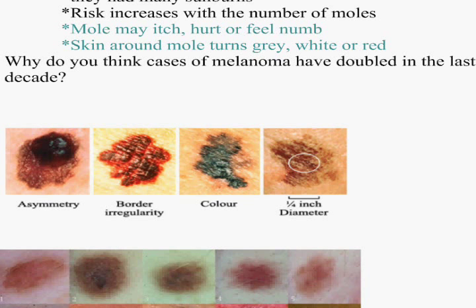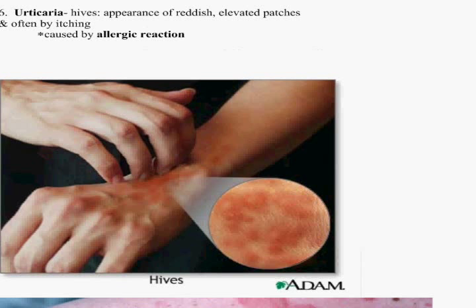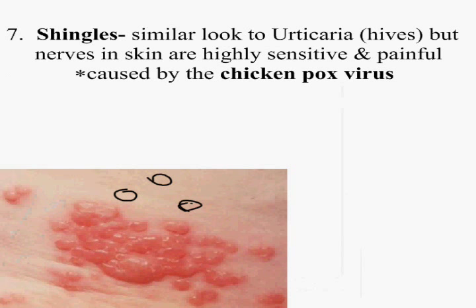Over all these diseases we have talked about — whether they were viral, whether they were bacterial, where they're located — you're going to be quizzed over those. You need to go over your notes and these lists of diseases, and be able to tell me the ABCD of melanoma cancer. Urticaria is caused by allergic reaction and shows elevated reddish patches. Shingles are caused by the chicken pox virus and show up like little blisters — very, very painful. These are the kinds of things I'm going to ask you on the quiz tomorrow.